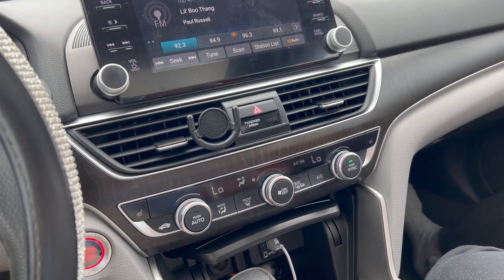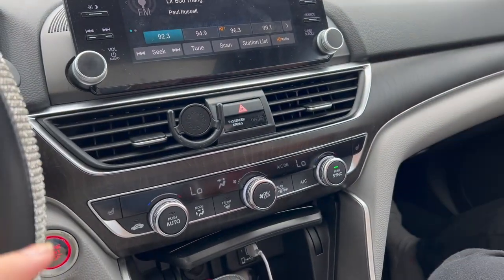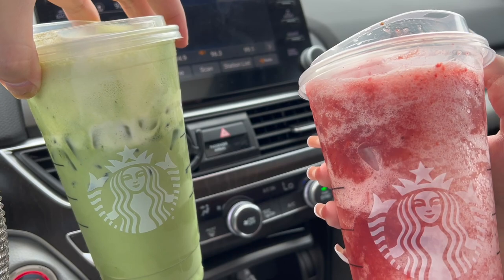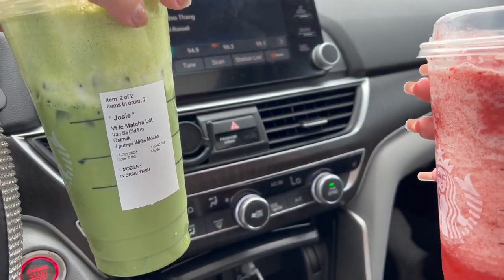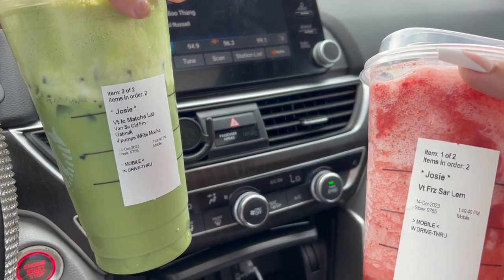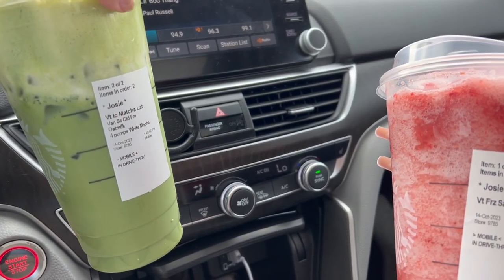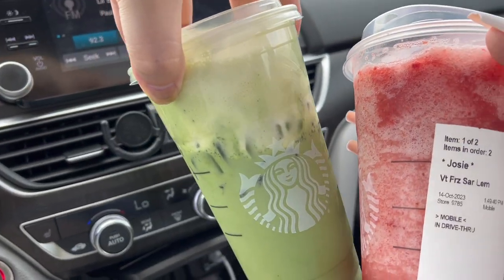It would not be a sister date without Starbucks. Don't even look at my nail. Mine is a Venti iced matcha latte with vanilla sweet cream cold foam, oat milk, and four pumps of white mocha. And Callie's is the frozen strawberry acai lemonade. Look how cute they look together — like Cosmo and Wanda vibes.